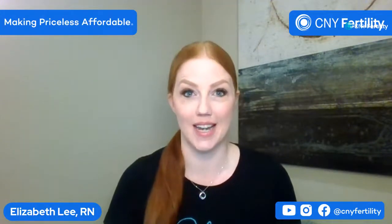Hello everyone, happy Monday and welcome back to our Monday night chat where we talk about everything travel related. All of your burning questions about being a travel client, I will answer to the best of my ability. Tonight we're going to talk specifically about monitoring.